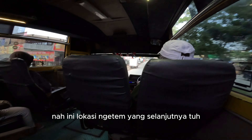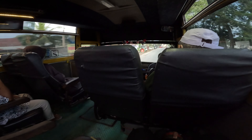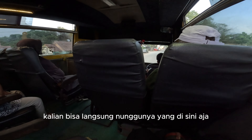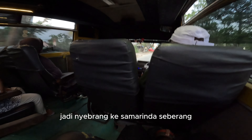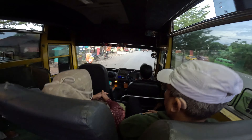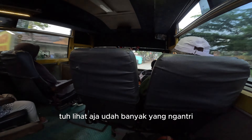Ini lokasi ngetem yang selanjutnya, biasanya stop disini lagi. Jadi kalau kalian gak mau nunggu, kalian bisa langsung nunggunya yang disini aja — jadi nyebrang ke Samarinda Seberang, di jalan APT Pranoto. Lihat aja, udah banyak yang nunggu disini.